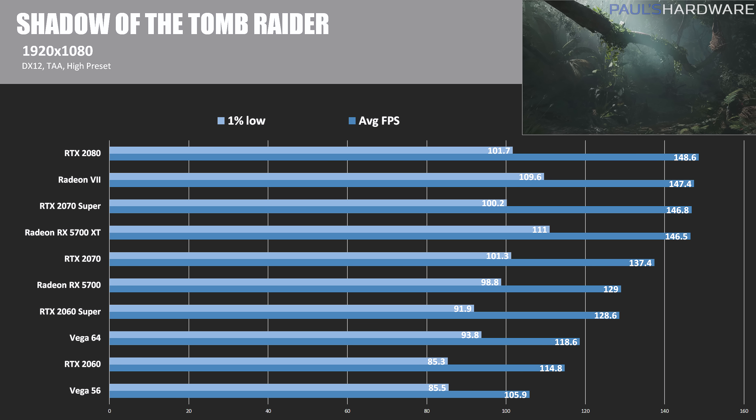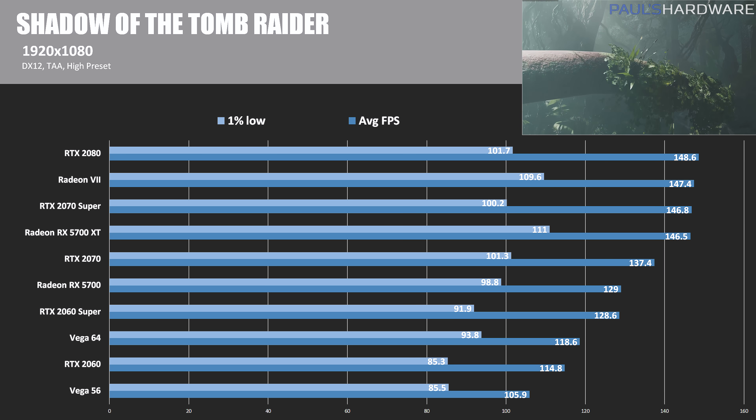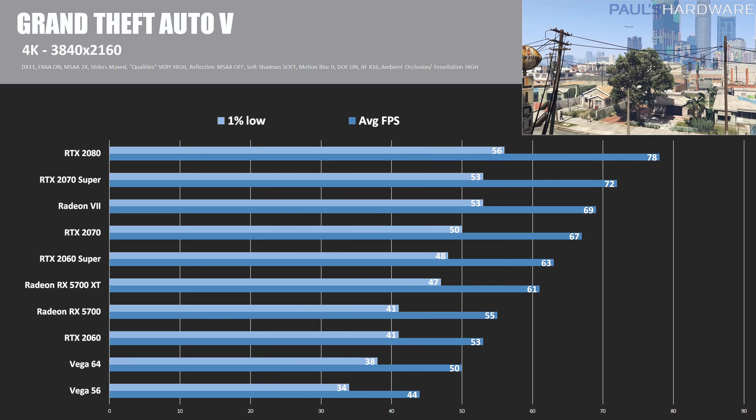At 1080p in Shadow of the Tomb Raider, the top four cards are neck and neck, though we see better 1% low numbers for the Radeon cards versus the RTX cards. The 5700 XT handily beats the 2070, and the 5700 once again comes in ahead of the 2060 Super.